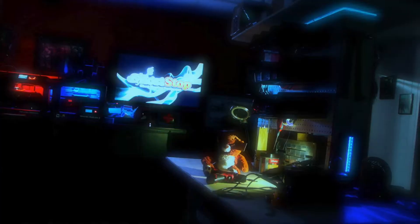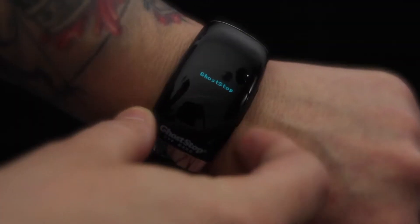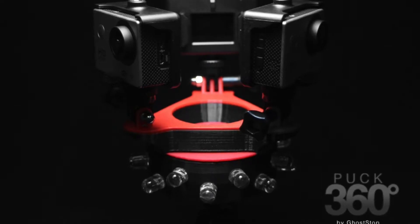Ghostop's been inventing and manufacturing gear for over 10 years. They have a full range of everything you need, from basic EMF meters and EVP recorders, to the advanced 360-degree camera systems.